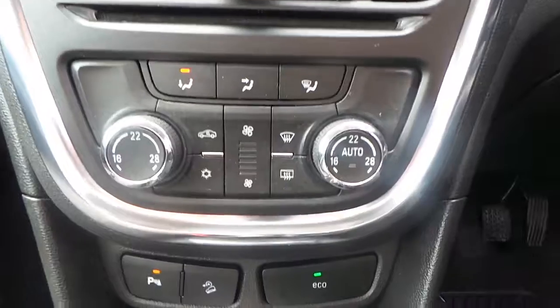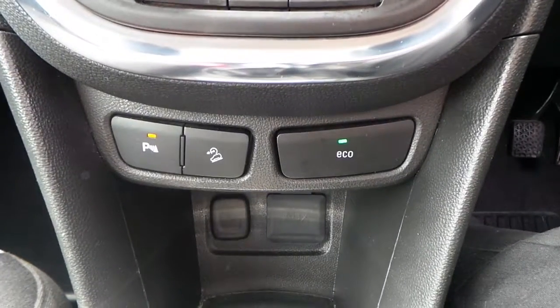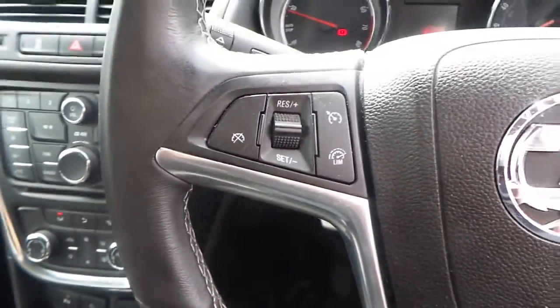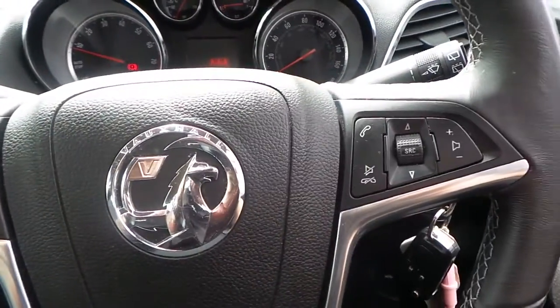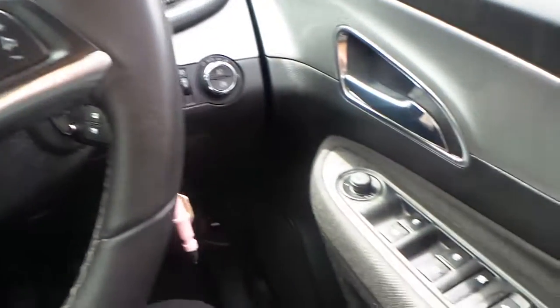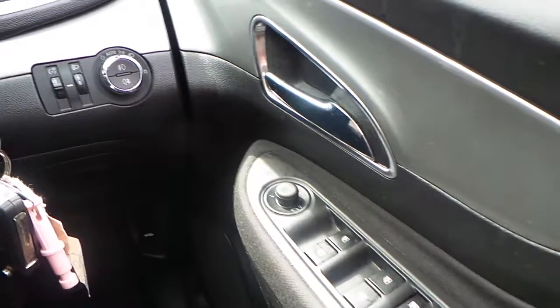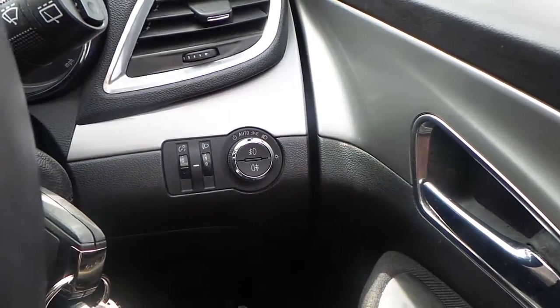It's got air conditioning, a 5 speed manual gearbox, cruise control with limiter, as well as audio and telephone steering wheel controls. There are electric windows all around, electrically operated folding door mirrors, and auto headlights.